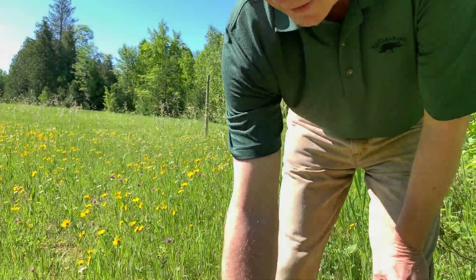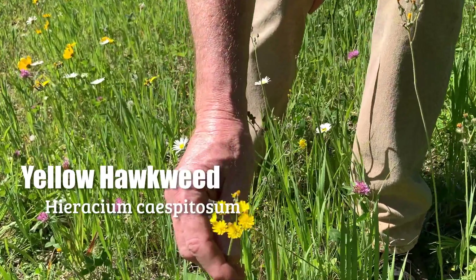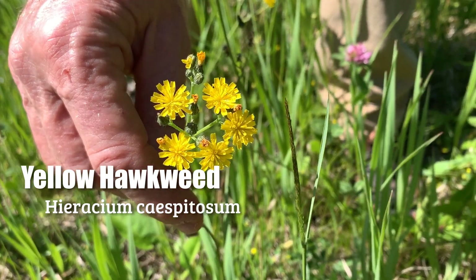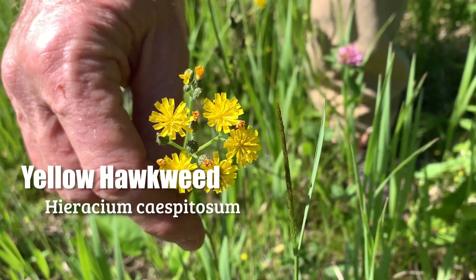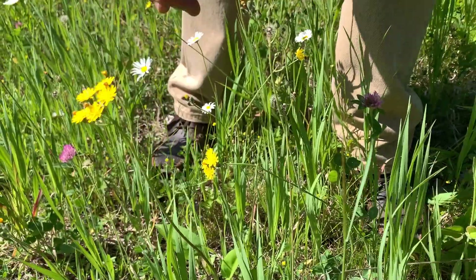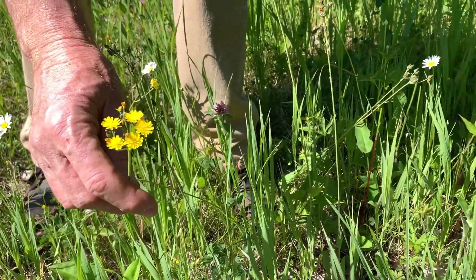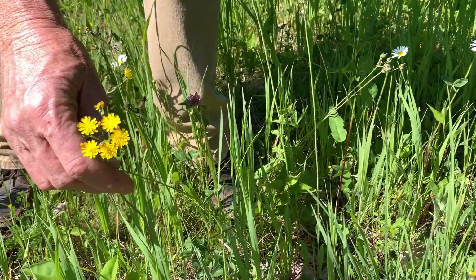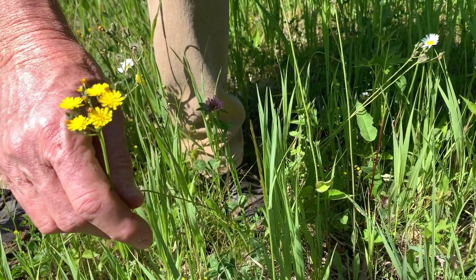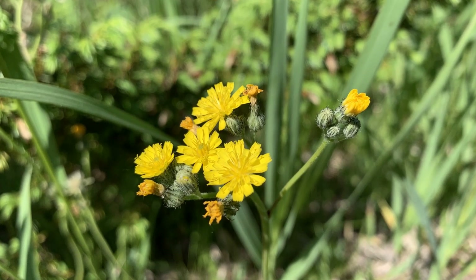This is yellow hawkweed, out here in the Homestead Meadow at the Clearing — a lot of bloom right now. It's in the aster family, similar to aster flowers and dandelion. There's an orange species too, very similar in every other respect except flower color, but we have the yellow at the Clearing mostly. It's called hawkweed because legend has it that hawks eat the flowers to improve their vision.